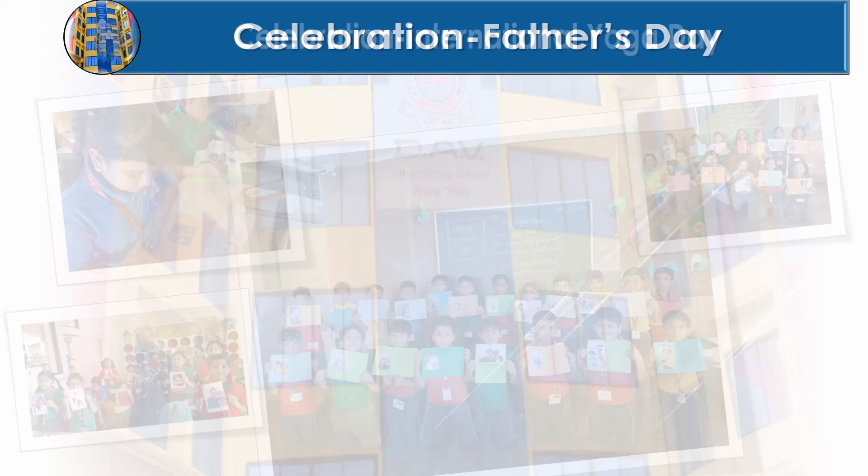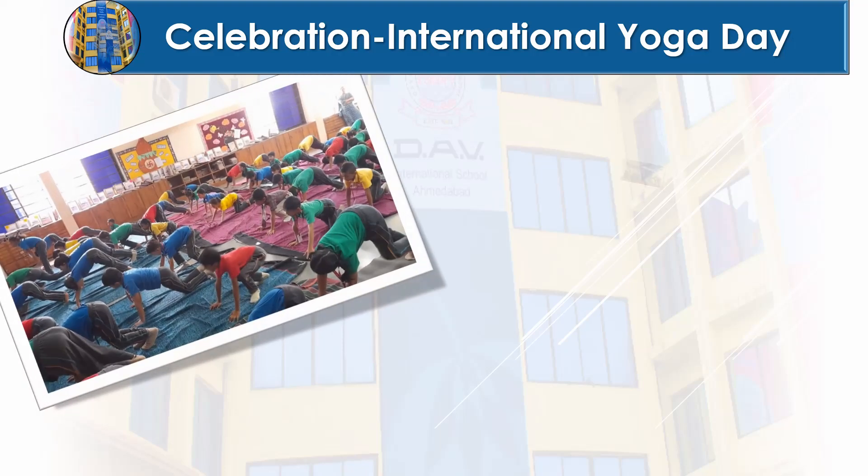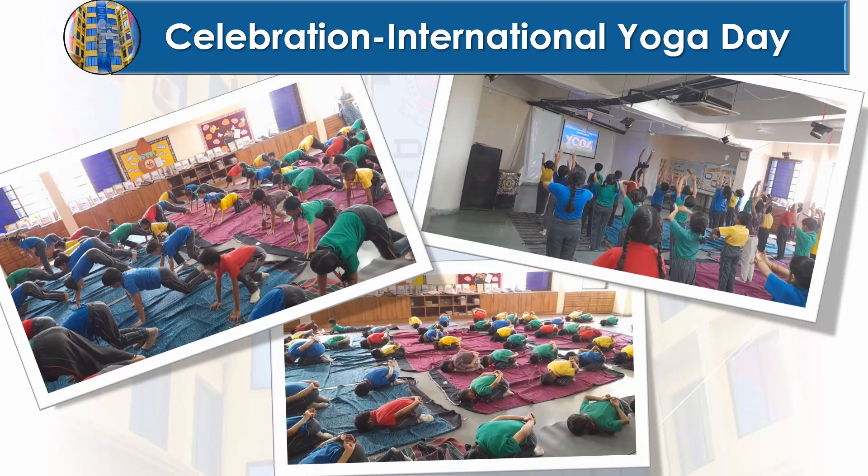Our grade 2 superstars embraced International Yoga Day with such enthusiasm. Their tiny bodies bent and stretched with great spirit and positive energy. It was a joy to see them explore yoga and its benefits at such a young age. Keep shining, little yogis.